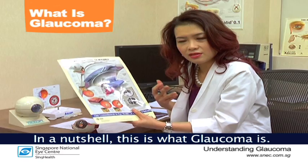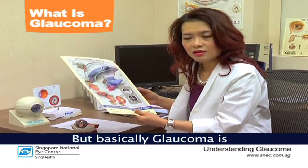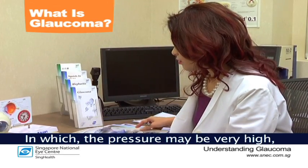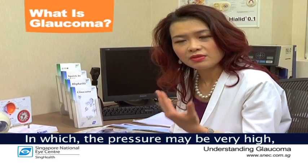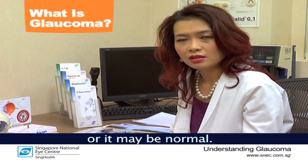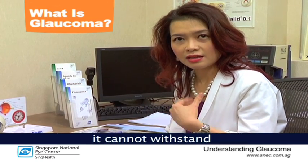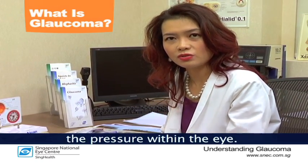In a nutshell, this is what glaucoma is. Glaucoma is actually made up of many types in which the pressure may be very high or may be normal. But basically, the optic nerve is destroyed because it cannot withstand the pressure within the eye.